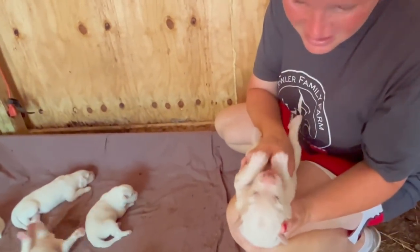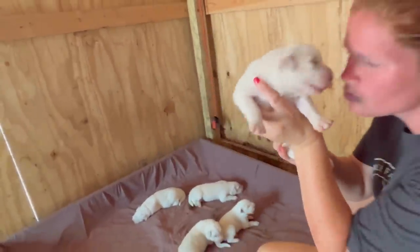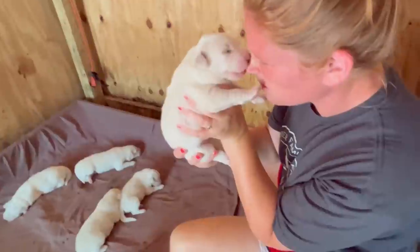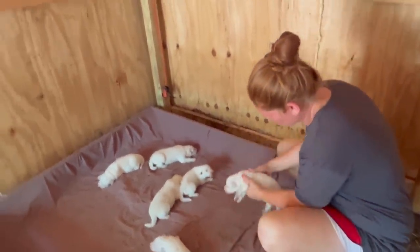Look at him — he's so pretty. Got that puppy breath! Alright, I'm going to go get that so we can wash them.